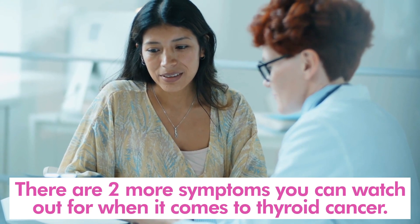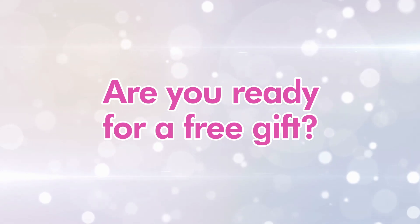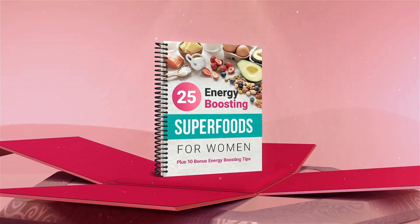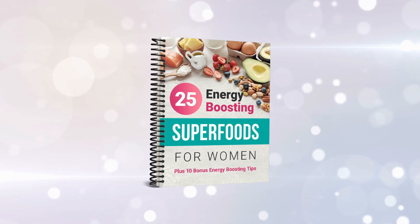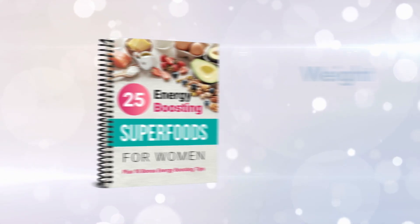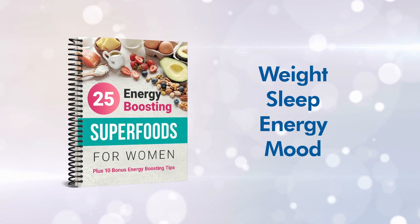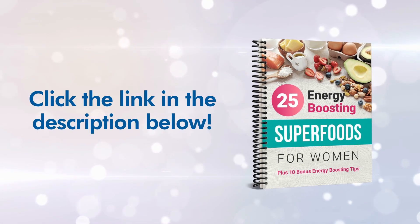But don't despair, because there are two more symptoms to watch out for. Before we explore those, discover incredible foods with our free book, 25 Energy Boosting Superfoods for Women. You'll find little-known foods and energy-boosting tips highly beneficial to your weight, sleep, energy, and mood. Simply click the link in the description below to claim your free gift.